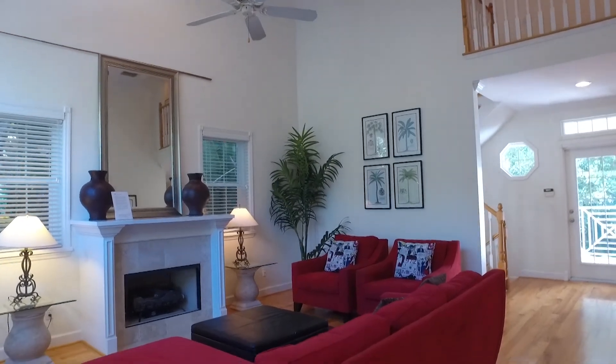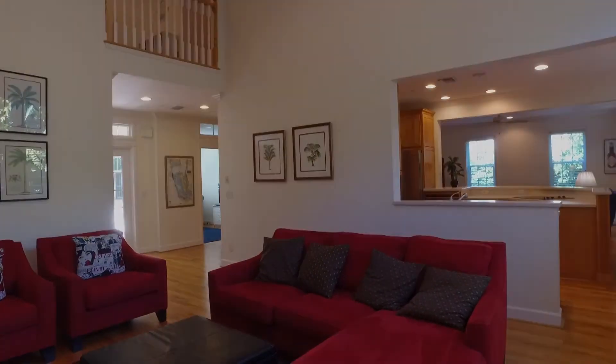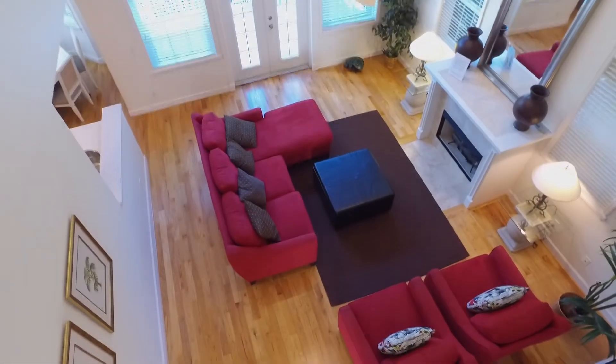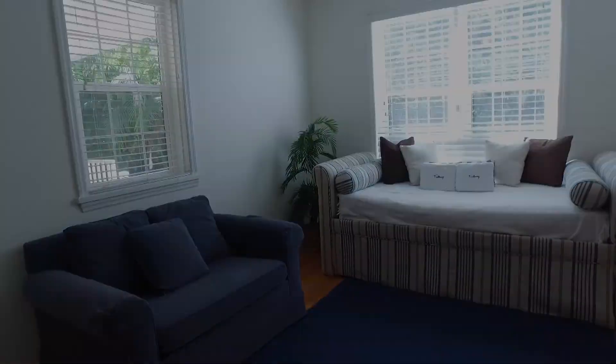Three of the four bedrooms are tucked away and located on the third floor. But no worries — in a home like this, there's an elevator that can get you anywhere you need to go. Another key feature is each bedroom has its own private bathroom, perfect for when you have house guests or a large family. Let's take a look outside at the beautiful Lanai area.